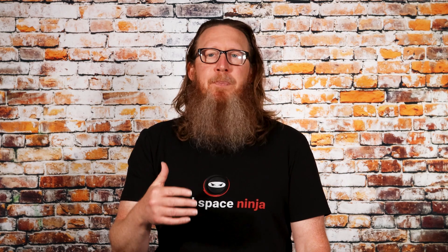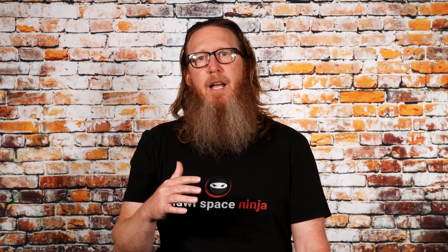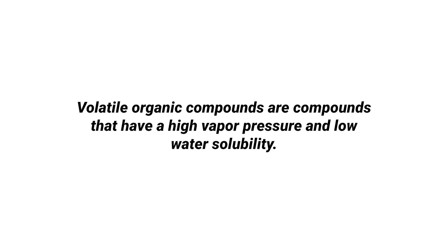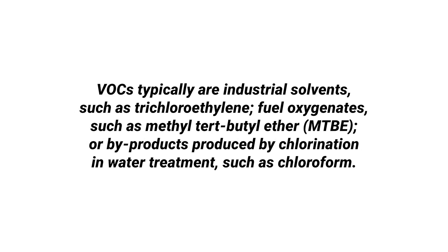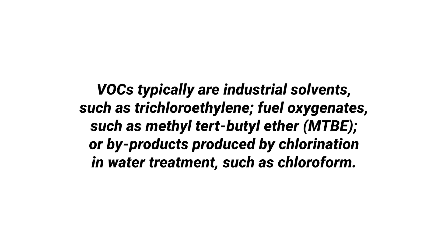I wanted to come up with a list of the top five places that many homeowners don't realize are off-gassing VOCs. But first, let's talk about what a VOC is according to the EPA. A VOC is a volatile organic compound, and they are compounds that have high vapor pressure and low water solubility. Many VOCs are human-made chemicals used and produced in the manufacturing of paints, pharmaceuticals, and refrigerants. VOCs typically are industrial solvents such as trichloroethylene, fuel oxygenates such as methyl tert-butyl ether (MTBE), or byproducts produced by chlorination and water treatment such as chloroform.